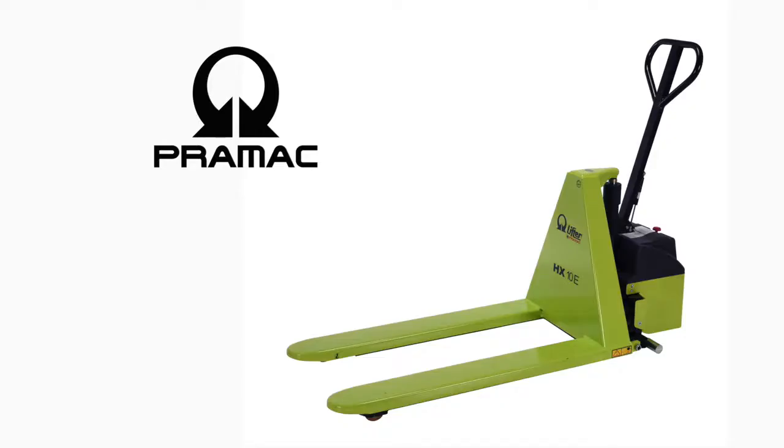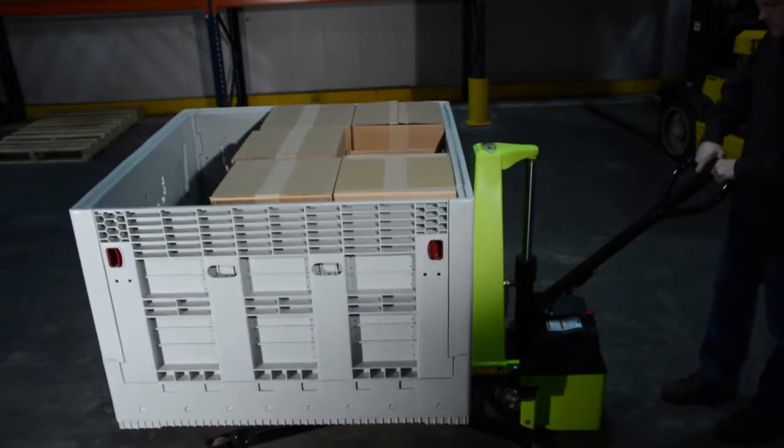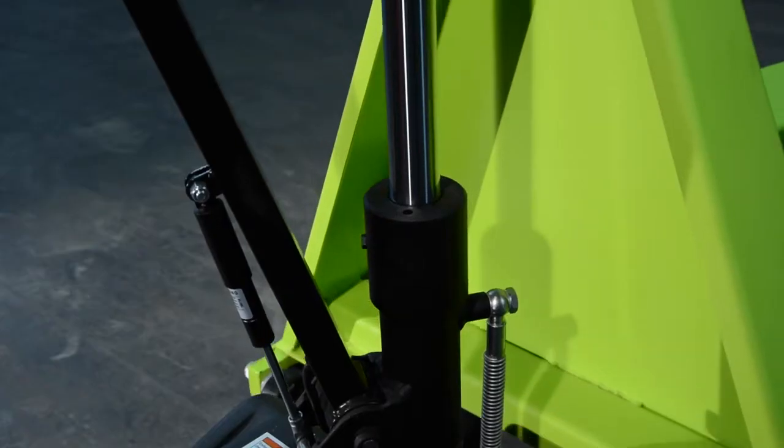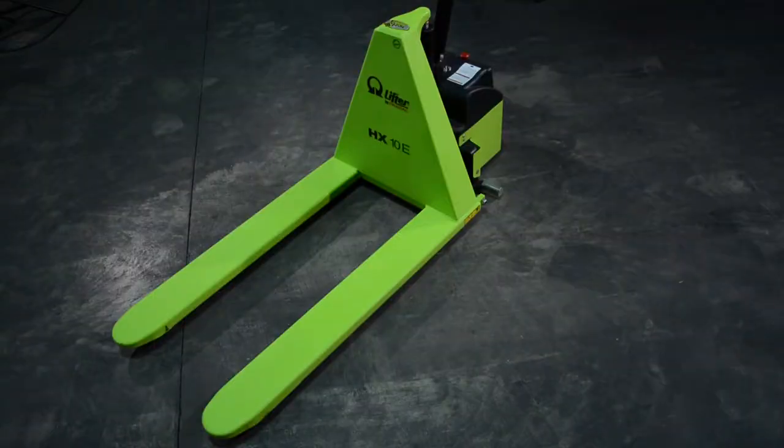Premac high lift trucks offer two models and are suited for working with skids, baskets and work applications. Some of the features include an electric pump with chrome plated pistons, and a steady working platform minimizing rocking and movement in all directions.